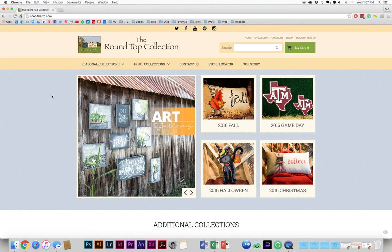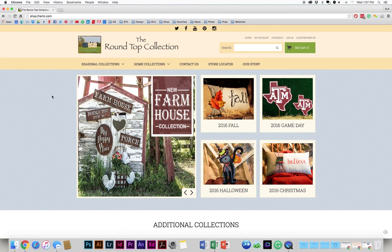I'm here to take a few minutes today and show you our newly designed web store. As you can see here, there's a whole new look, layout, and a few key features that we believe will help your shopping experience be a little bit faster and more convenient here on the Round Top Collection web store.